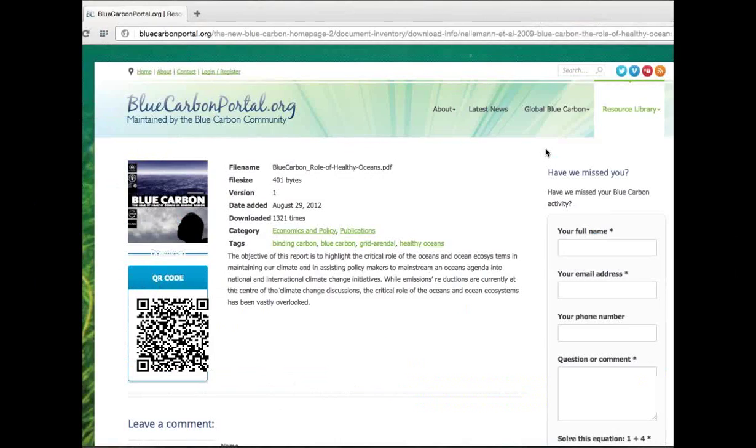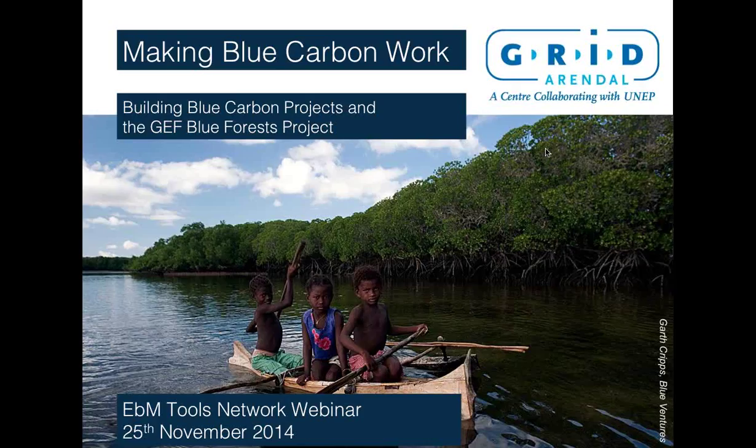We're very pleased to have here today Steve Lutz and Christiane Newman from Grid-Arendal. They're going to be speaking today about making blue carbon work, building blue carbon projects, and the GEF Blue Forest project. Before I turn it over to those guys, I'd like to give a heads up about the question and answer aspect of the webinar. We definitely save a good amount of time at the end for questions. You can type the question into the question panel of the user interface, and I'll moderate it and ask it directly to Stephen and Christiane, and they can respond verbally.